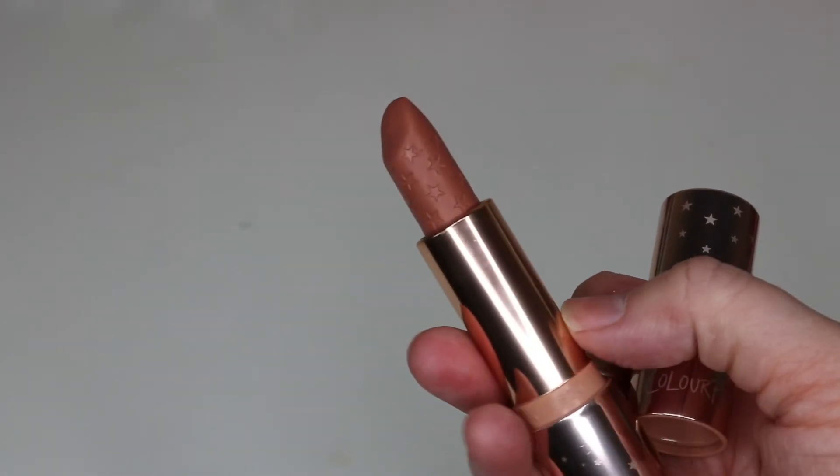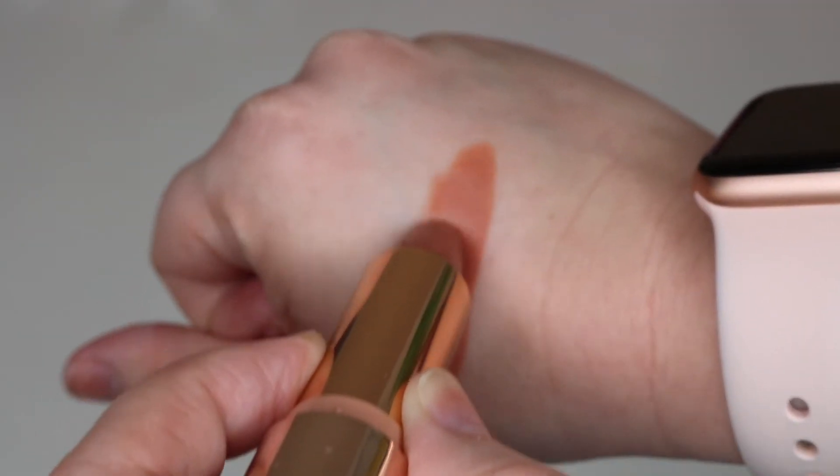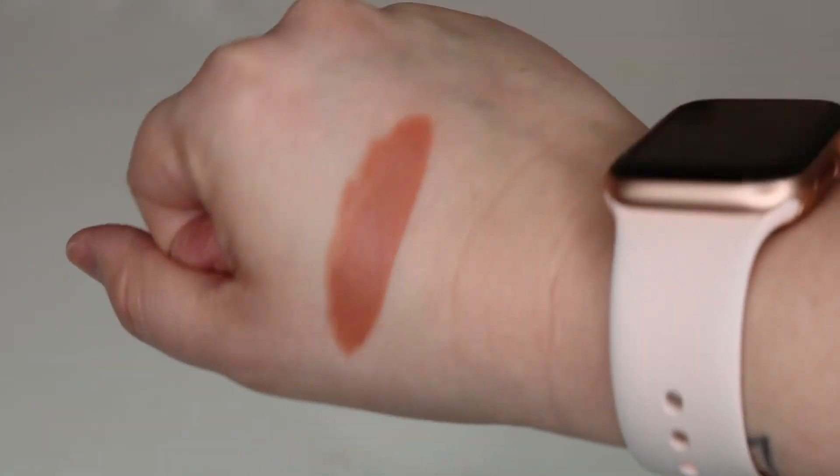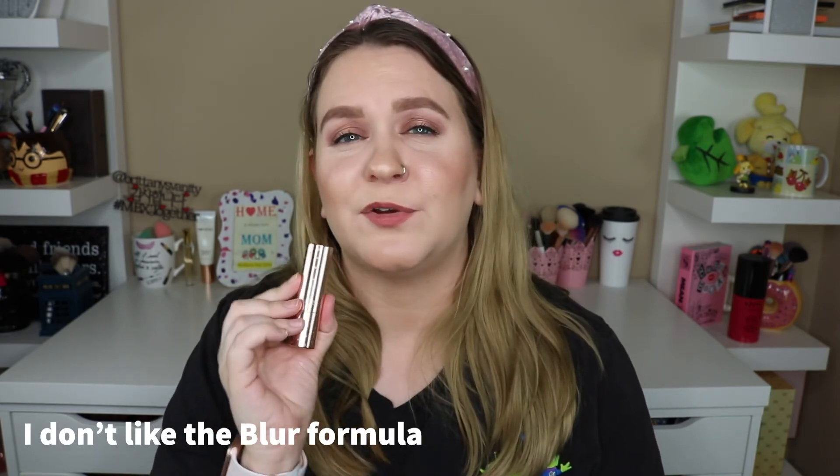The next product is the ColourPop Luxe Lipsticks, retailing for $8. I have so many in my collection. The shade I'm showing right now is What's Your Sign, my favorite, though it hasn't been on their website in a few months. They're very creamy, feel comfortable on the lips, and they actually last a decent amount of time for a bullet lipstick — the best formula I've tried. I especially love the cream formula; the matte ones are not my favorite.